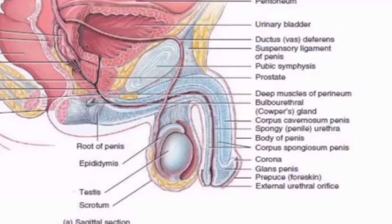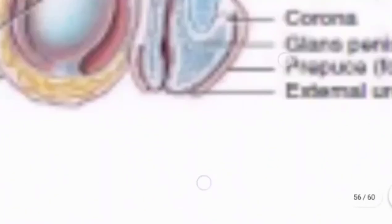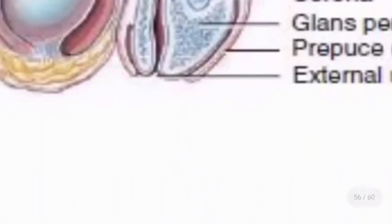Next and lastly, we have the external urethral orifice — the external opening, or meatus, of the urethra. It is where urine exits the body, and it is also where semen is ejected during ejaculation. In summary, the external urethral orifice is the exit point for both urine and semen in males.